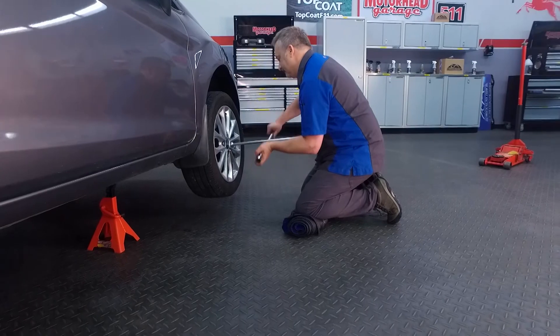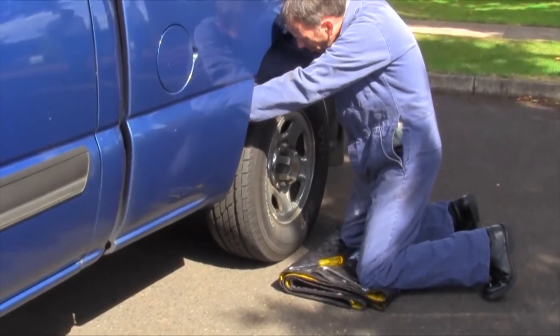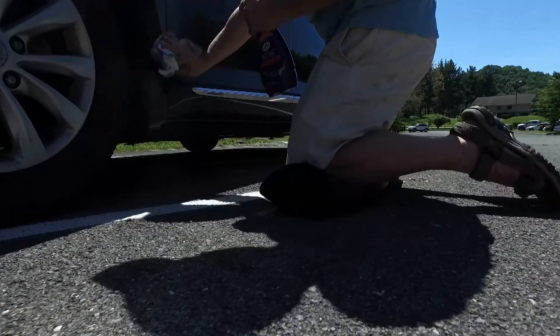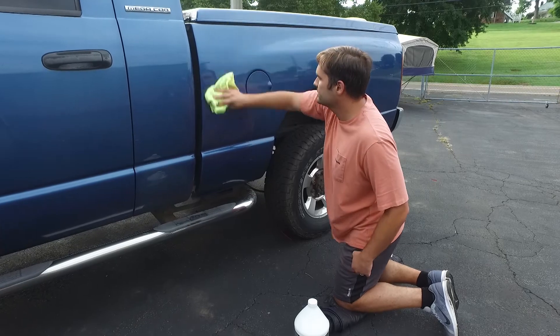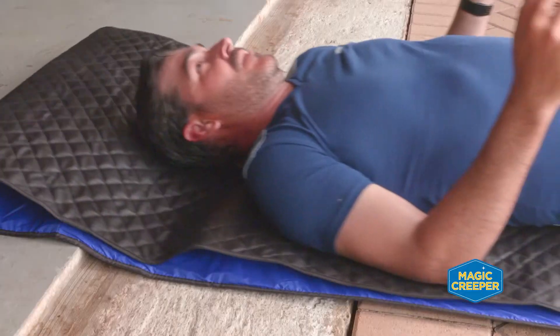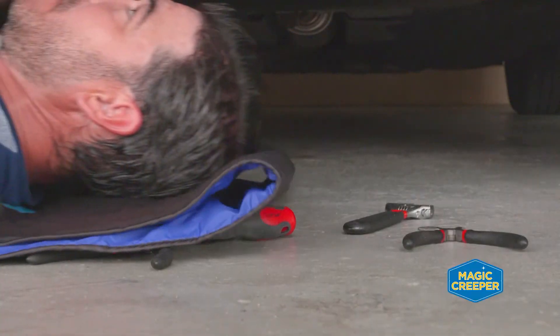If you've got a flat tire, the Magic Creeper is your friend as well. You can use it as a kneeling pad when you're changing the tire, and believe me, if you've ever had to kneel or squat on the side of the road where there's rocks and glass and all kinds of stuff, you're going to be very glad you have the Magic Creeper — keeping your clothes clean and dry so you can move on to your destination with no sweat.